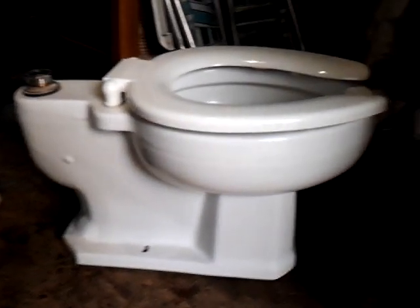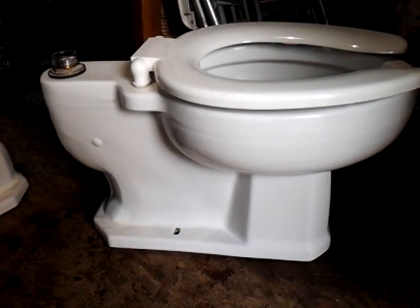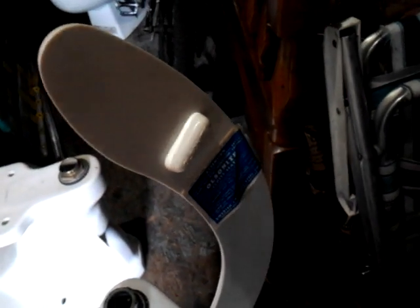And then we have the Rockwell — this is the big boy. It says Rockwell there. The seat is a vintage Olsenite No. 10, elongated, never used — I still have the box. That was an eBay find. This is the exact kind of seat that was available when this toilet was made.